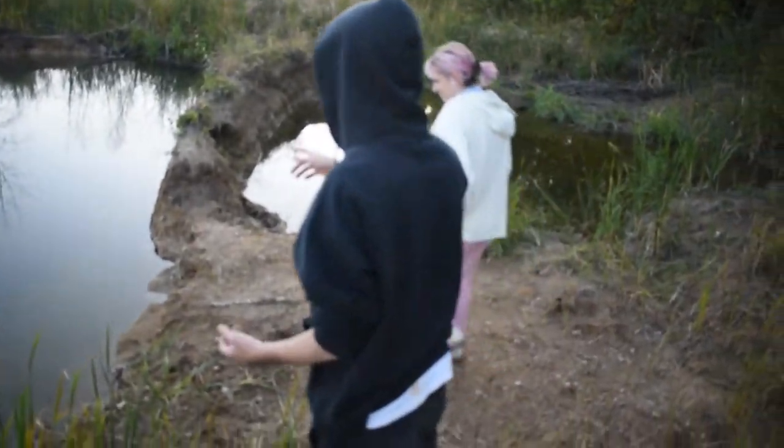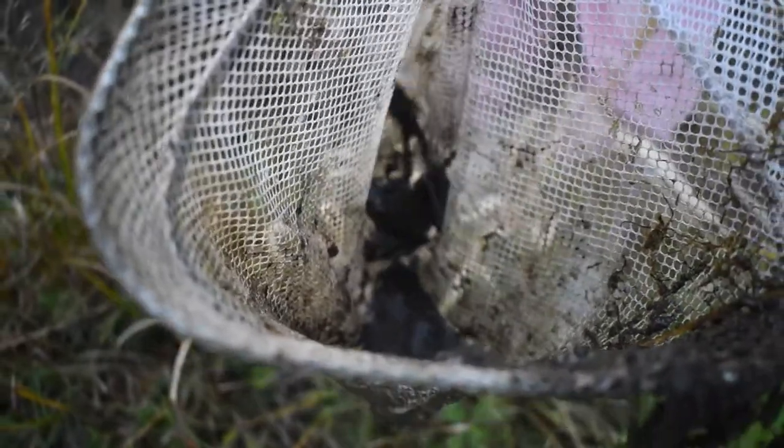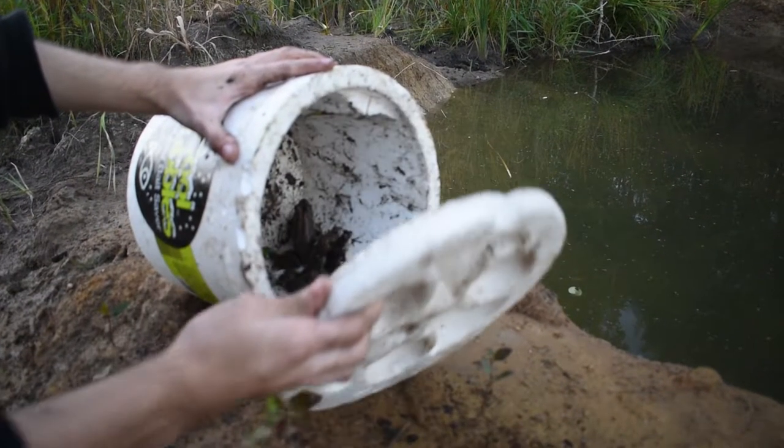Oh, heck yeah. There's only one more we need to catch — he's over there. I know what you're thinking: you can't do that, that's bad for the frogs, you need to let him go. And you're right, we should let him go. And after filming, that's exactly what we did.